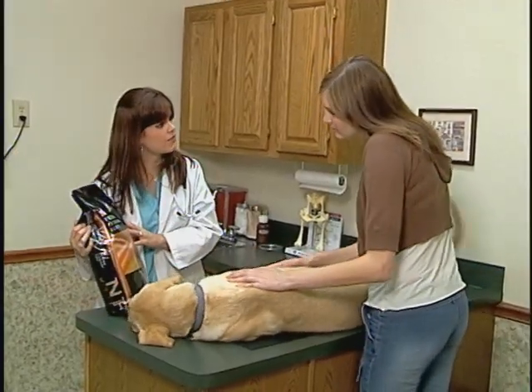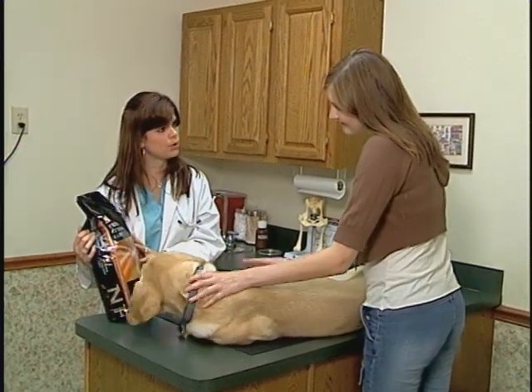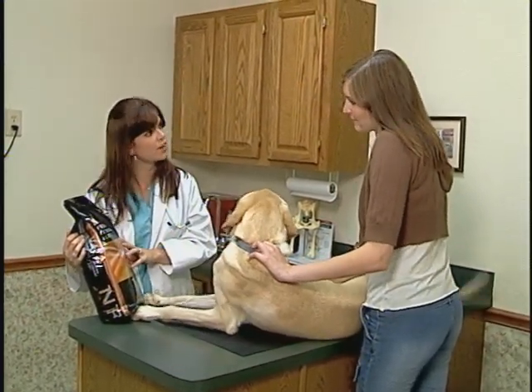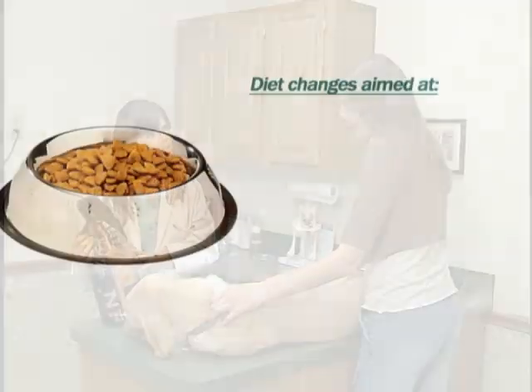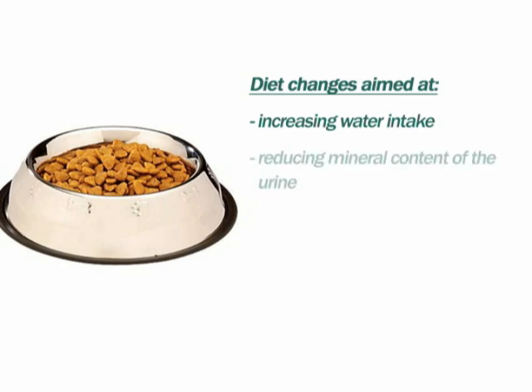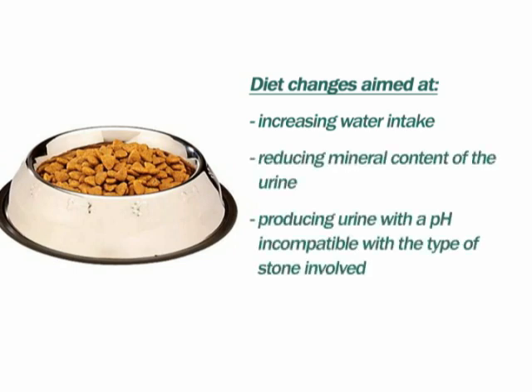Following stone removal, dogs are treated to prevent recurrence. Stones typically form in concentrated urine at a pH specific to each type. Therefore, diet changes are aimed at increasing water intake, reducing mineral content of the urine, and producing urine with a pH incompatible with the type of stone involved.